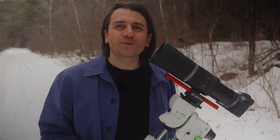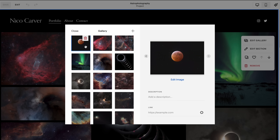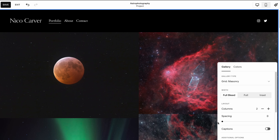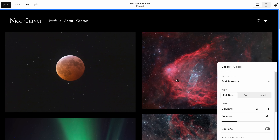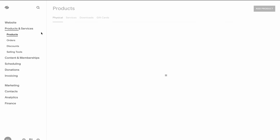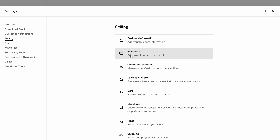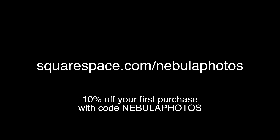If you capture the total lunar eclipse, I'd suggest putting your photos up on your own website — and that's where today's sponsor comes in: Squarespace. With Squarespace Blueprint, their design system, you can find a template that fits your needs and easily customize it. I have a gallery-based website that shows off my photography well, but Squarespace also supports online stores for selling physical products, prints, or services, with payment options including PayPal, credit card, and Afterpay. Head to squarespace.com/nebulaphotos for a free trial, and use code nebulaphotos for 10% off.